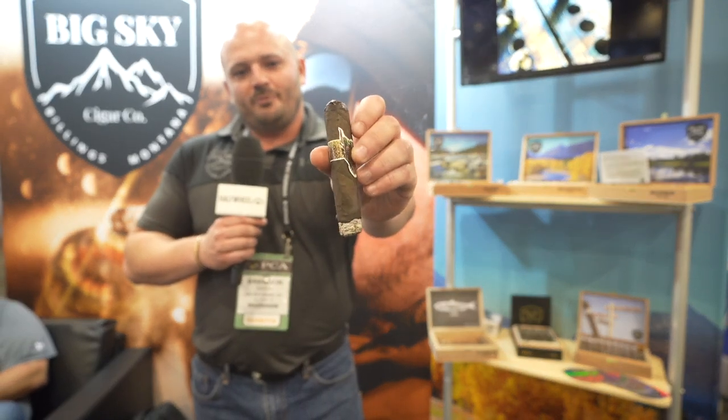Right here we have the Cryptid. It's a 5x60 San Andreas wrapper, Nicaraguan binder and filler. It's a great smoke. It's the first cigar that I've blended — I worked with Carlos Sanchez at the Casa. My partner Jess Coleman has blended our other cigars that we'll go through. This is a release — the Cryptid. Beautiful band and it's just one of my favorite smokes.